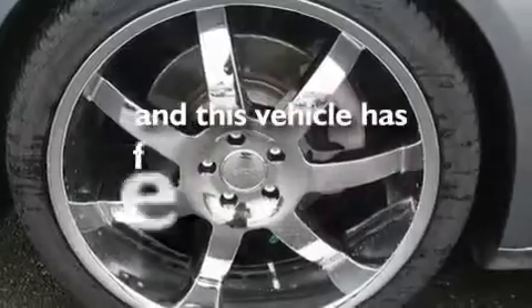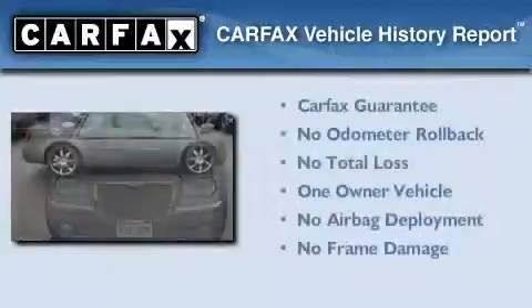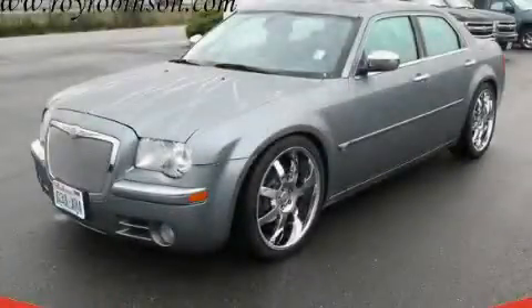This vehicle has fewer than 25,000 miles on the odometer. This Chrysler has had only one owner and it qualifies for the Carfax buyback guarantee. Contact us today to arrange your test drive.